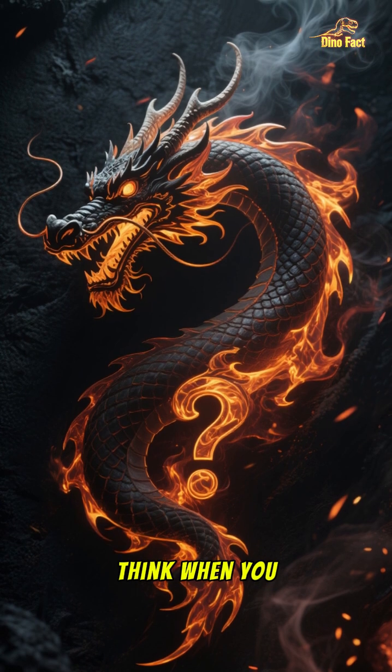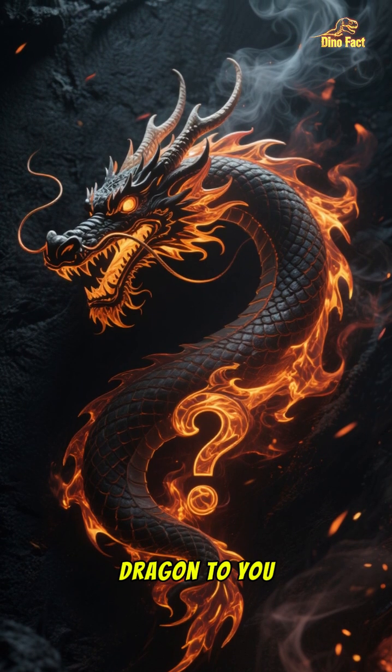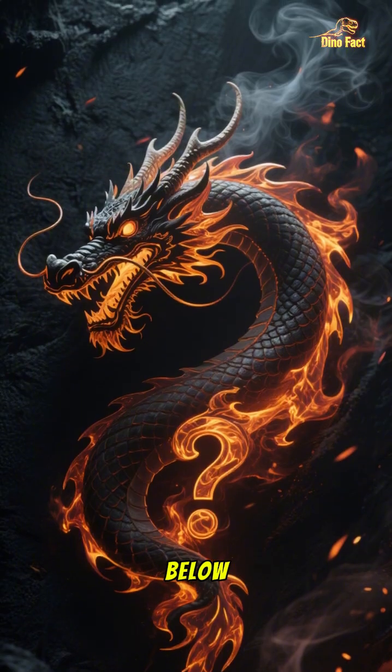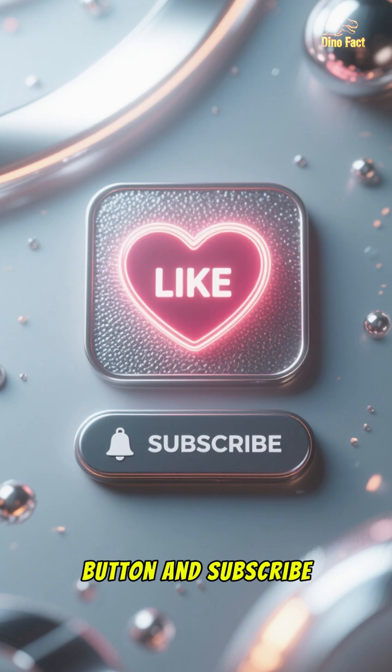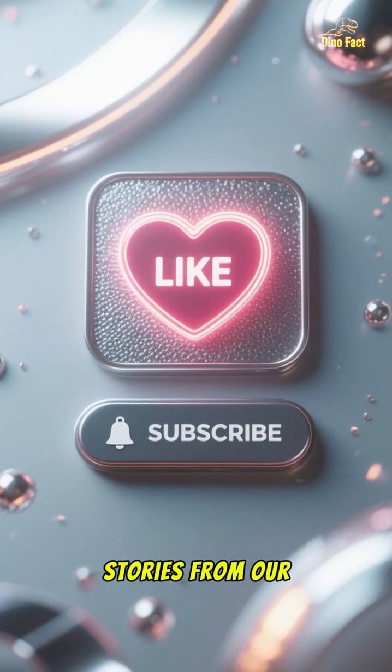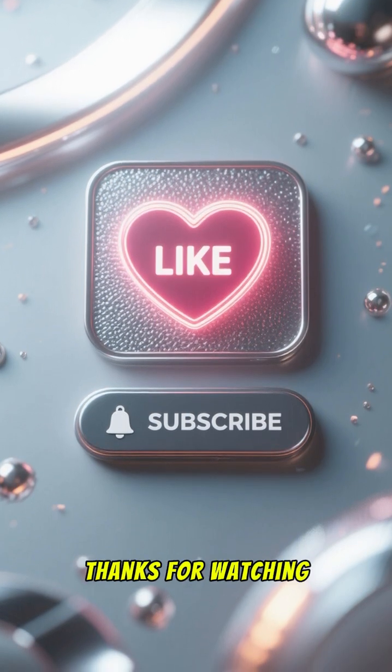What do you think when you look at it? Does it scream dragon to you? Let me know in the comments below. If you found this as amazing as I did, hit that like button and subscribe for more incredible stories from our planet's past. Thanks for watching!